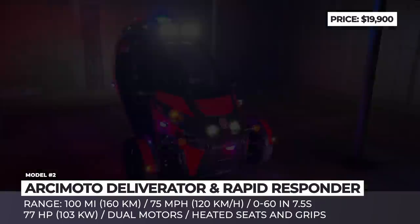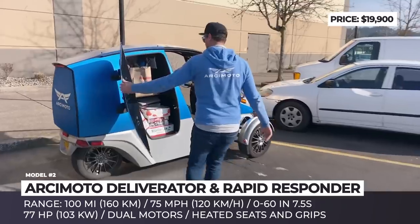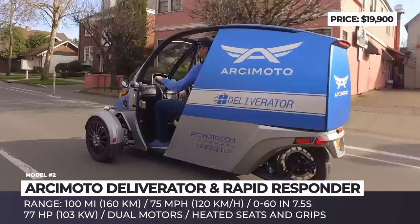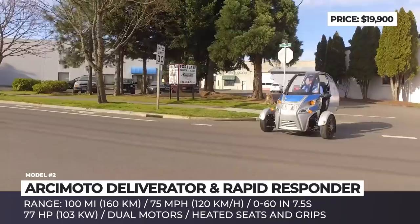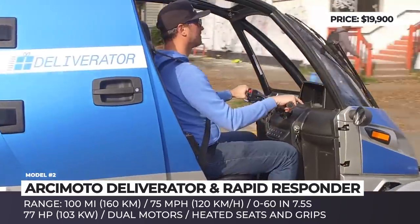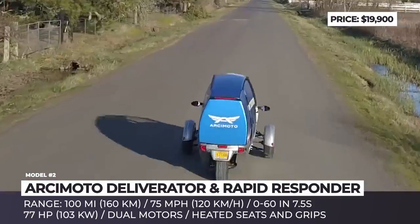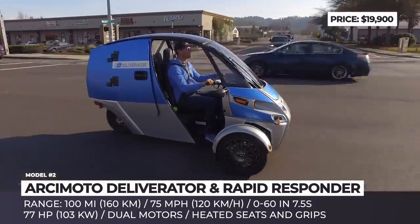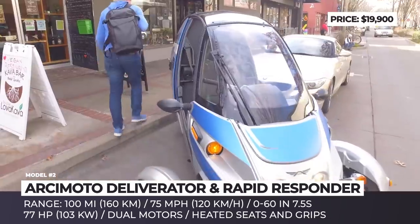Arcimoto Deliverator and Rapid Responder. The manufacturer of the world's first fun utility vehicle originated in Eugene, Oregon in 2007, and they took the name Arcimoto, which translates as "the future I drive." Following the commercial success of the original electric tandem three-wheeler, in 2020 the startup is following up with two business-oriented models: the Deliverator, designed for local low-volume cargo transportation, and the Rapid Responder, which should rival motorcycles as the vehicle of choice for specialized emergency, security, and law enforcement services.